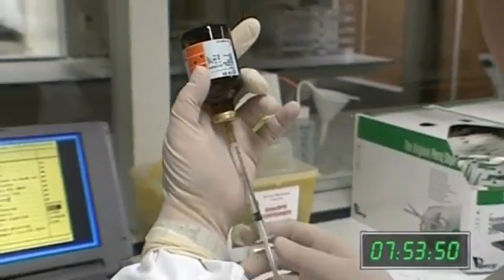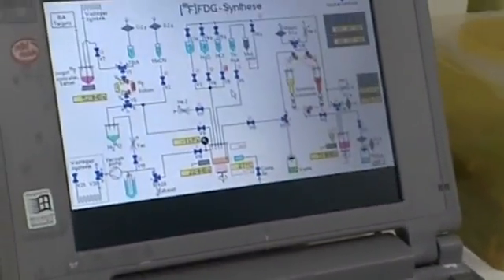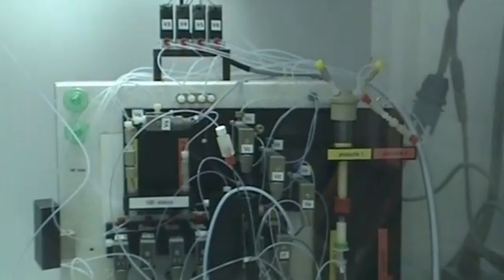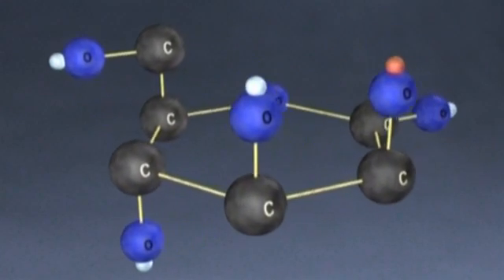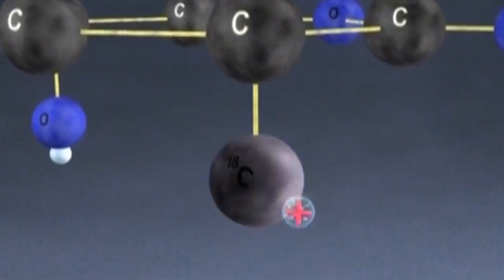FDG, an analogue of sugar, is used in Martin's examination. Monique now has to label the FDG with the radioactive fluorine-18 isotope. Most of this can be done using an automatic process so that Monique is exposed to as little radiation as possible. In this process, an oxygen atom in the glucose molecule is replaced by a fluorine-18 atom. The glucose molecule becomes radioactive and emits a positive electron.